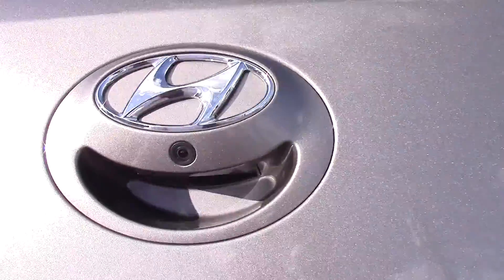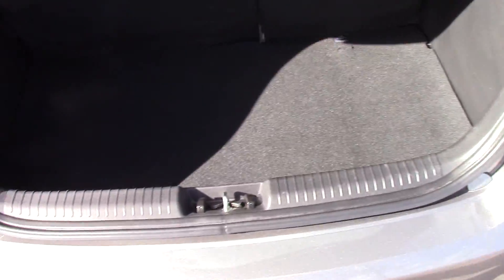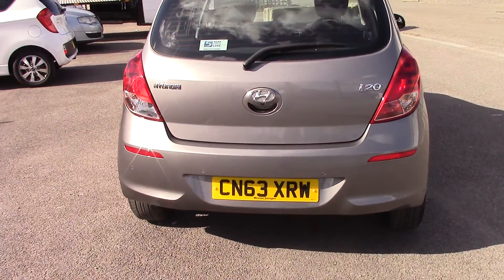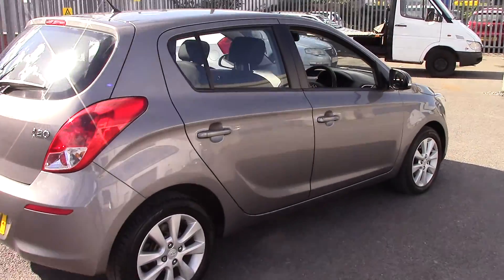If I open the boot, you can see you've got a reversing camera at the back there and plenty of storage space, as well as your 60-40 folding rear seats. Underneath the bottom sheet we've got spare storage space as well as your emergency tyre repair kit. Reversing sensors as well as the camera means parking is very easy.